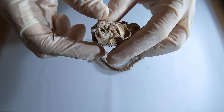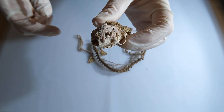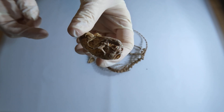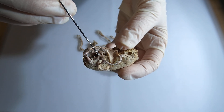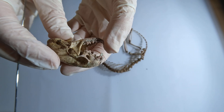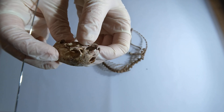The stoat's teeth are perfectly crafted for a carnivorous lifestyle. With their sharp canines and slicing carnassials, they can puncture, grip, and shear through the flesh of their prey with ease. The carnassial tooth is a specialized tooth found in carnivorous mammals. They work together like scissors, with the upper and lower carnassials shearing past each other to efficiently cut through meat and small bones.